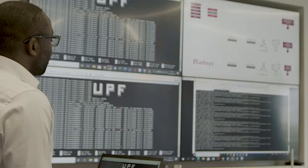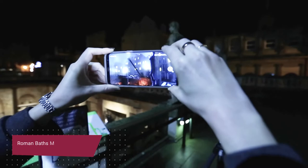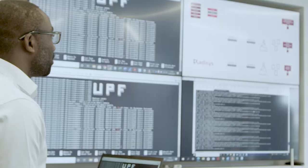The centralised and distributed units were developed by Radisys. The radio unit was developed by Foxconn. The open-RAN system is connected to one of our four 5G core networks, and in this instance we are using the Radisys 5G core network, over which the BBC application you've just seen was running.